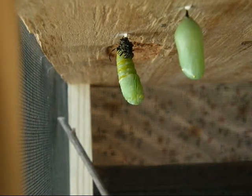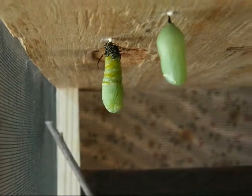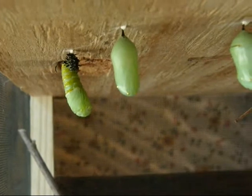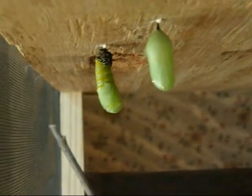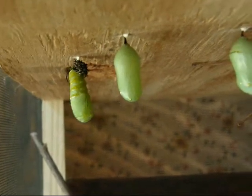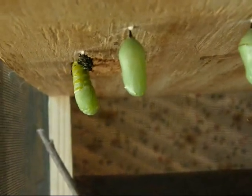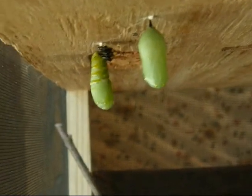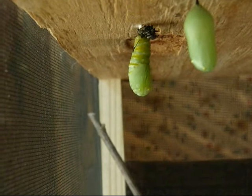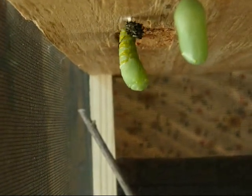Look at that — now it's almost done. It's snuggling around. The bottom half is snuggling around. That's happening quick. I can't believe I'm actually seeing this turning into a chrysalis. That's really cool.